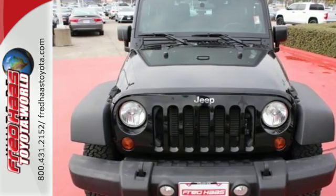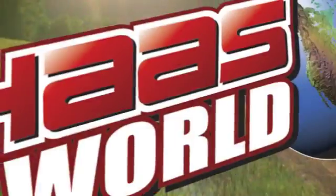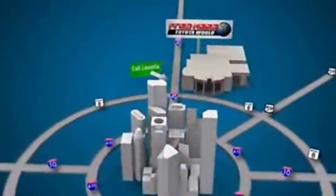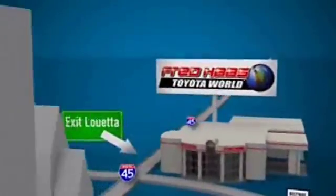Test it for yourself today. Fred Haas' Toyota World has been a hallmark of our community for more than 40 years. Easy to find on I-45 North at Luetta, just two miles north of 1960.